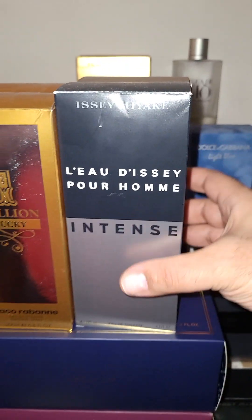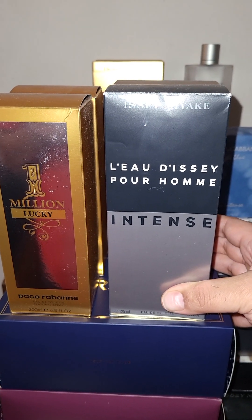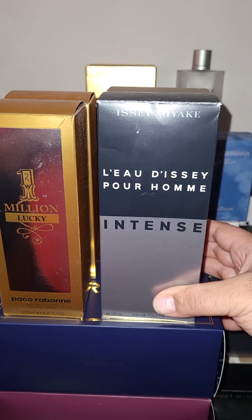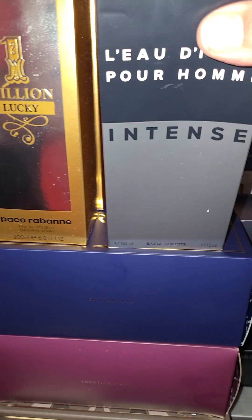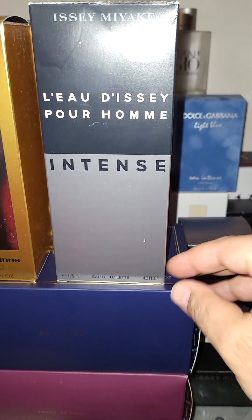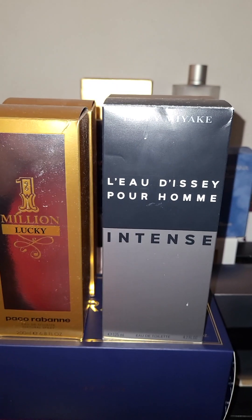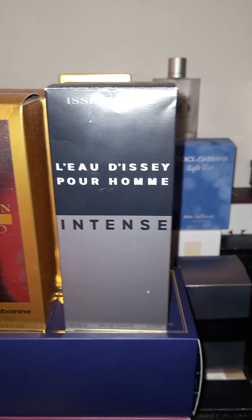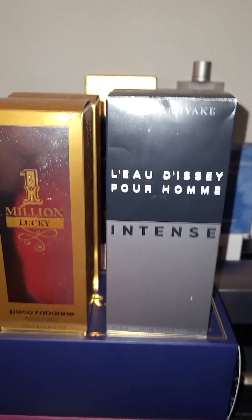Even if you were to buy these two you're spending $100 on two colognes — about $50 per cologne — and these are actually great price-to-value. This one is a 4.2 oz for just $35 and it smells great. This is a great summer/spring scent all day, guys.